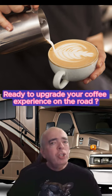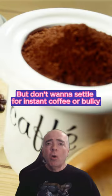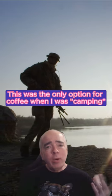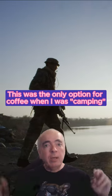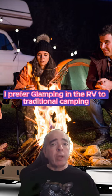Ready to upgrade your coffee experience on the road? Do you love a good cup of coffee in the morning, but don't want to settle for instant coffee or bulky machines that take up way too much space in the RV? When I was in the Army, this was the only option for coffee when I was camping or in the field, as they call it. After so many years in the Army, I prefer glamping in the RV to traditional camping.